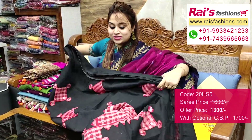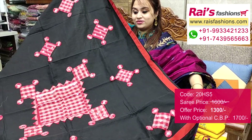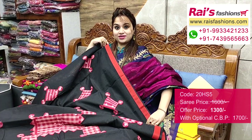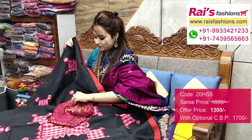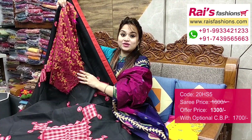Pallu — same heavy applique design work, applique patchwork. Running blouse piece included. Border print — nice and bright looks. I will suggest a silk material heavy Banarasi weaving work contrast blouse piece with this saree for your smart and bright looks.